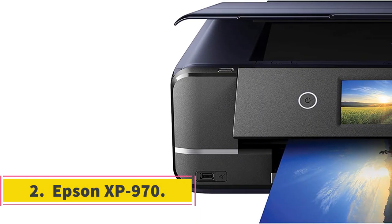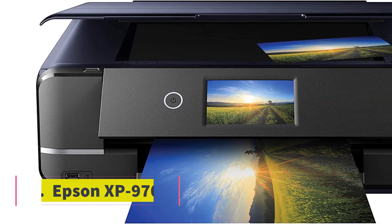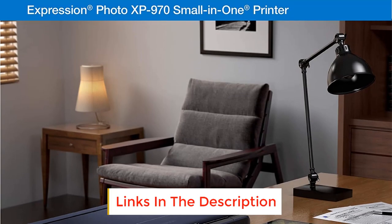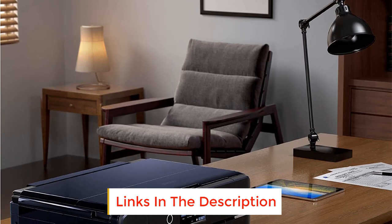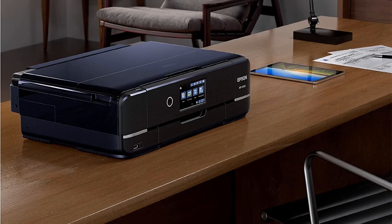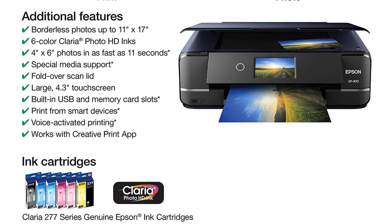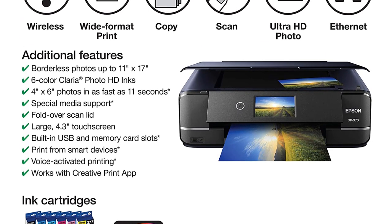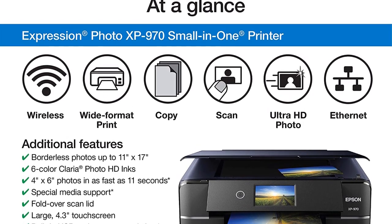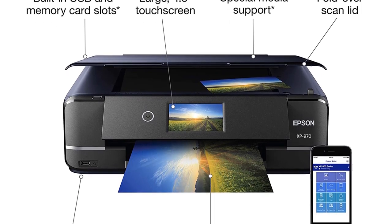Number 2: Epson XP970. Professional and amateur photographers alike will appreciate pro-quality photos from home or the office with the XP970, the best photo printer out there. The Epson Expression XP970 connects to laptops, desktops, and mobile devices using Wi-Fi. Mobile devices can use a mobile app for better functionality, and the large 4.3-inch touchscreen offers easy-to-see and easy-to-use controls.